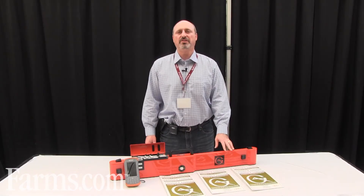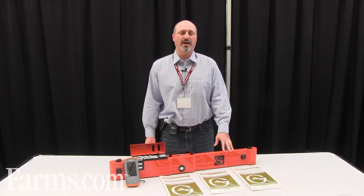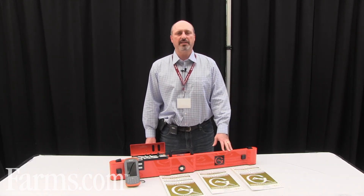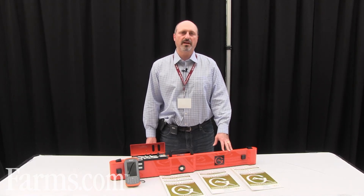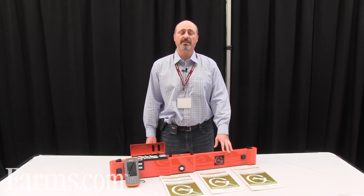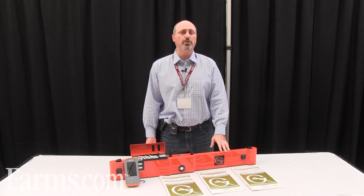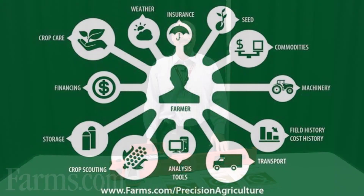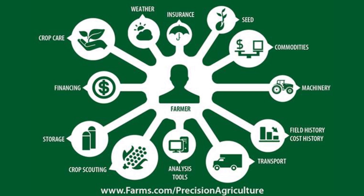You can visit our website at www.geonics.com. The company is Geonics Limited — we make electromagnetic induction soil conductivity meters. If you have any questions, please don't hesitate to email us. My name is Mike Catalano and you can email me at mike@geonics.com — G-E-O-N-I-C-S dot com. This video is brought to you by farms.com.